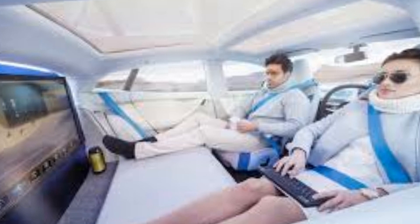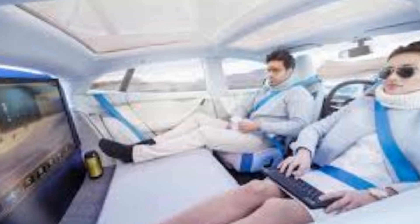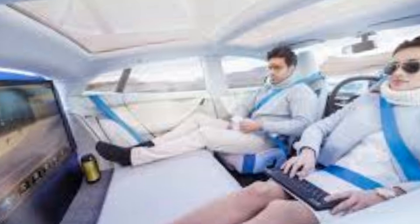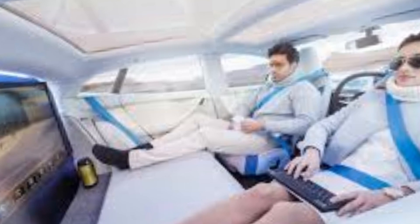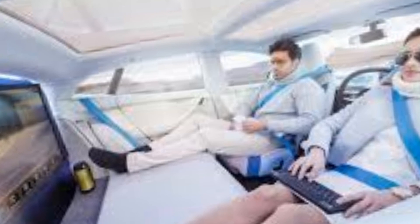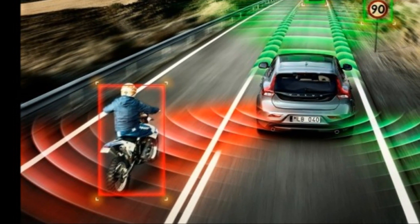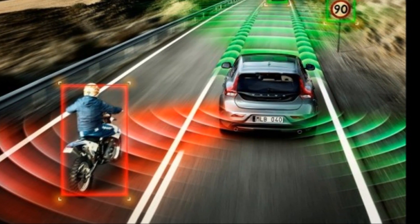If self-driving cars do make it to mass production, we might have a little more time on our hands — Americans spend an average of 100 hours sitting in traffic every year. Cars that can drive themselves would most likely have an option to engage in platooning, where multiple cars can drive very close to each other and act as a single unit of efficiency. Thanks for checking out my video — don't forget to subscribe and check out my other videos.